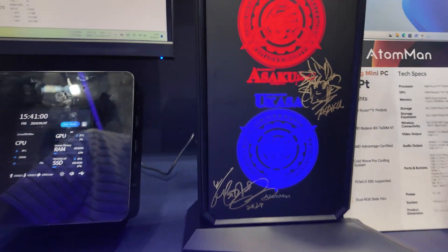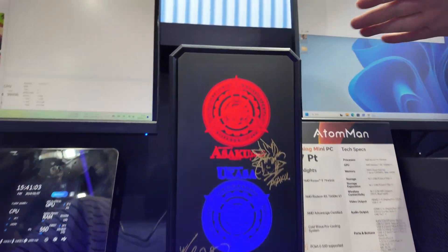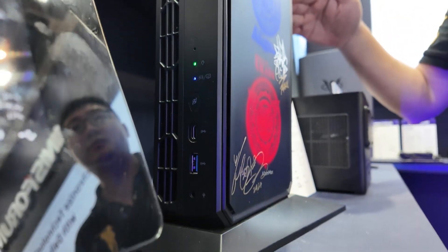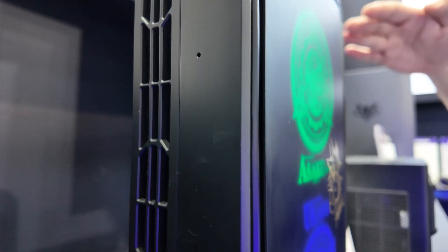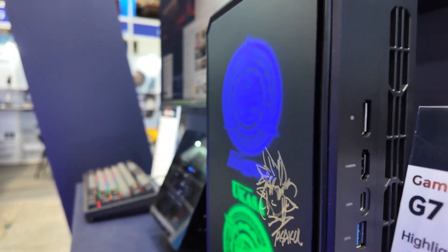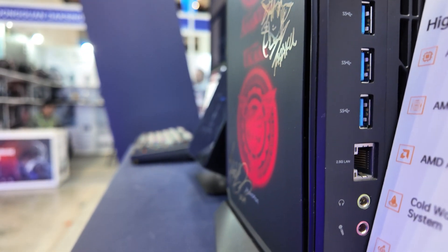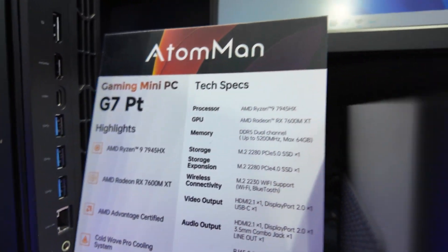And what is this? This one is our AMD AA gaming PC. AA means the AMD CPU and the AMD GPU. So the GPU has passed AMD Advantage certification. It's got a lot of ports — it has DP, HDMI, and more USB ports.